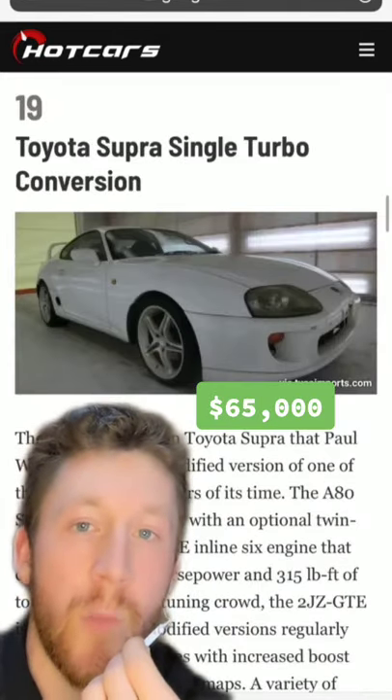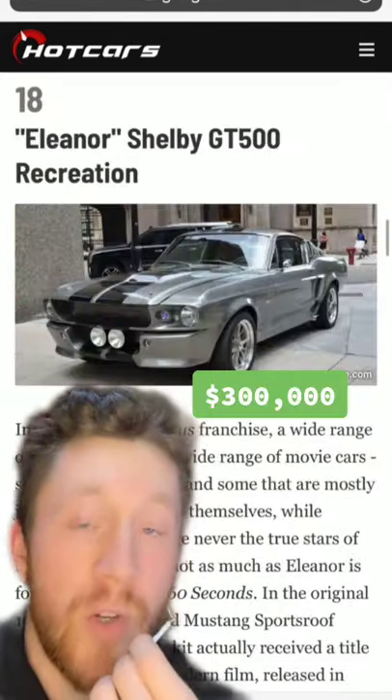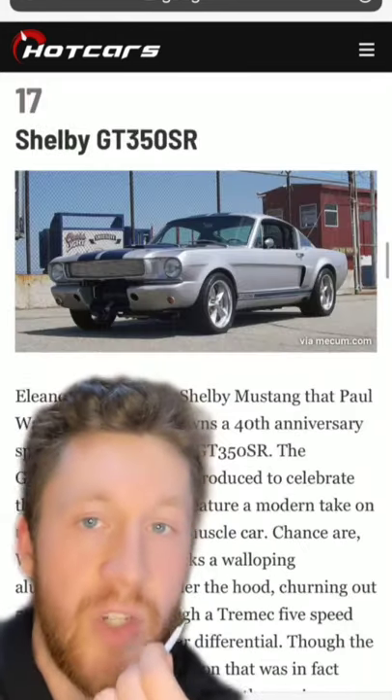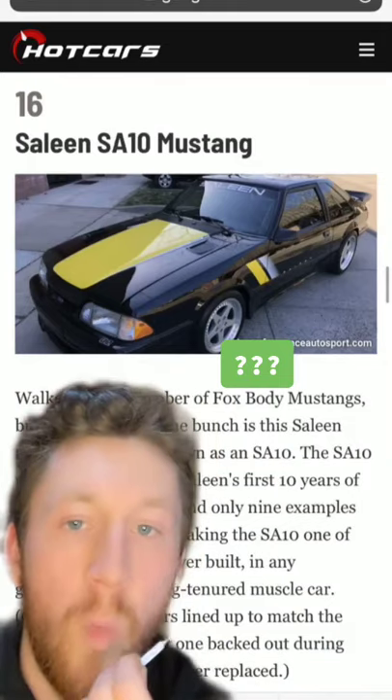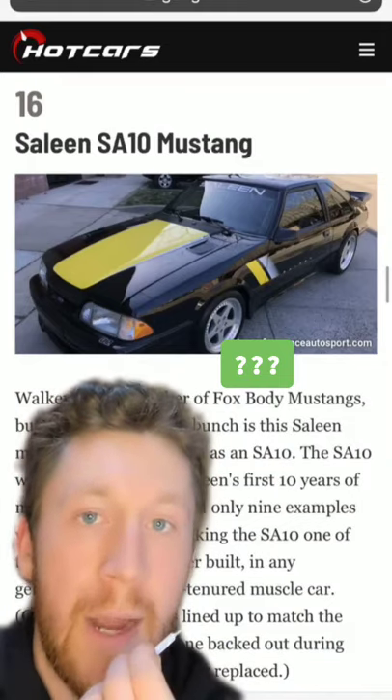Very buster-esque with the Toyota Supra single turbo conversion, a recreation of the Eleanor Shelby GT500 — I'm obsessed with these — the GT350SR 40th Anniversary, the Saleen SA10 Mustang, one of the rarest Mustangs ever, only 9 produced.